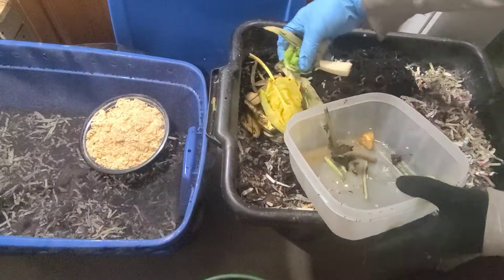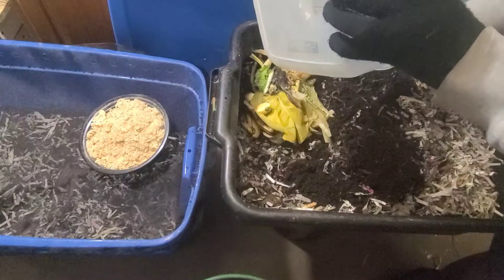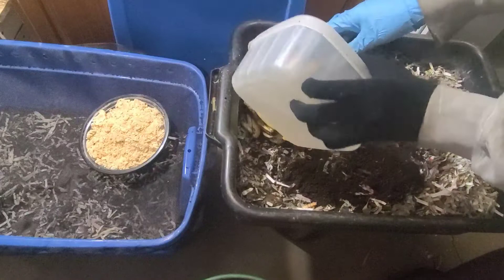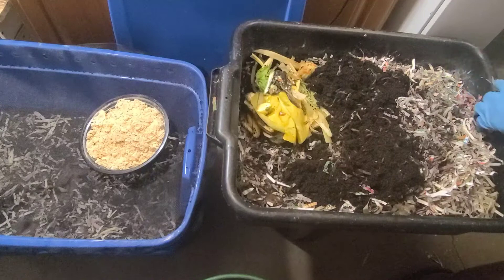I'm just going to put the food scraps in this corner. This is the first feeding that these African night crawlers are getting since I got them. I gave them the chow that came with the package, but that's as far as it went for feeding. Today is six days since I got them.